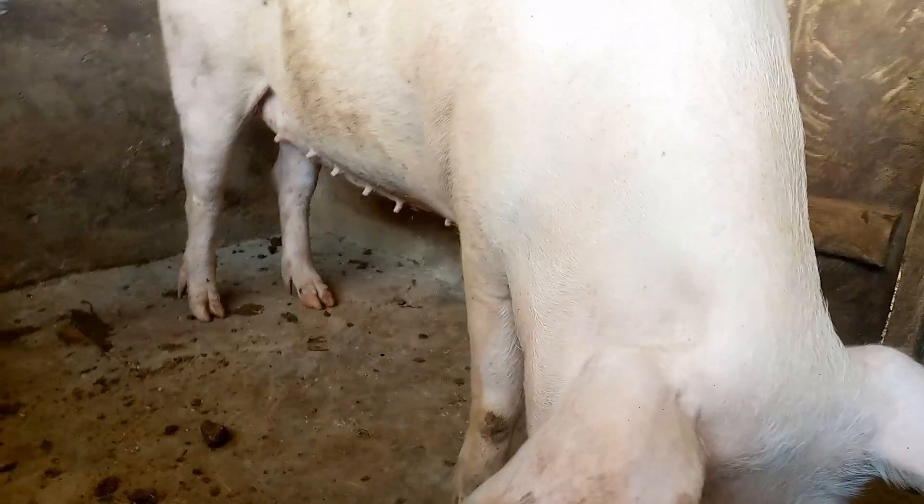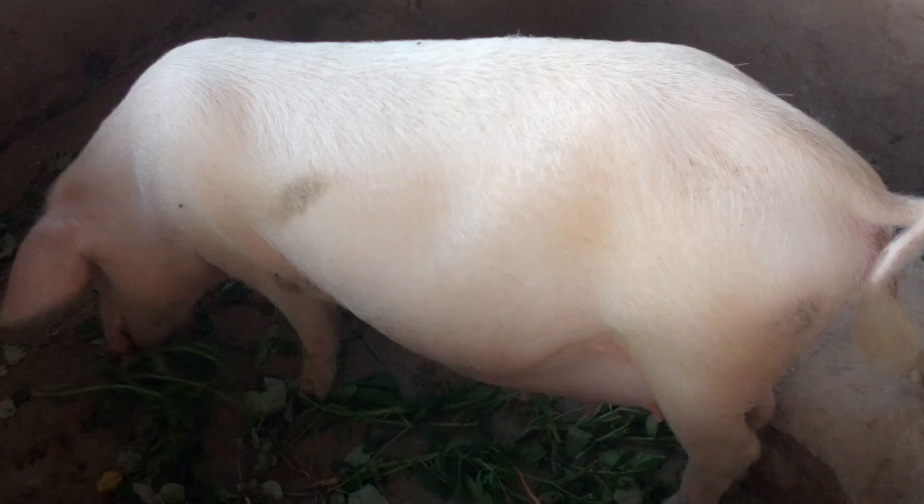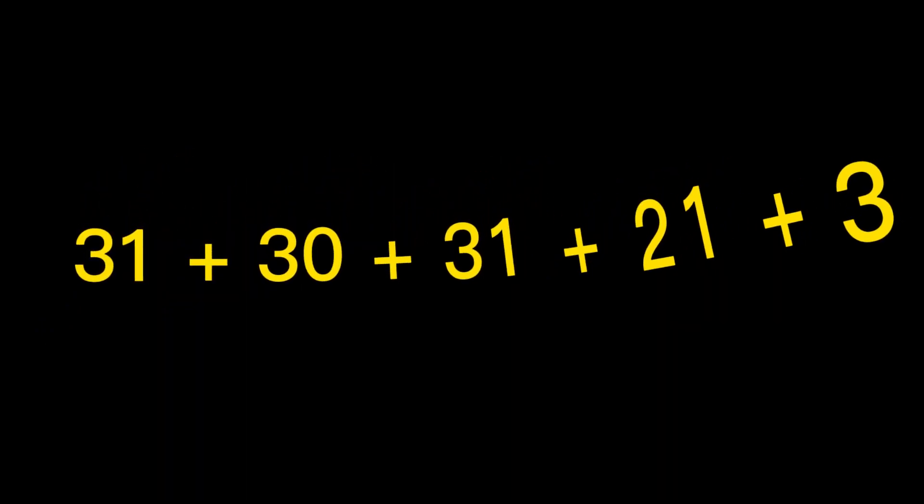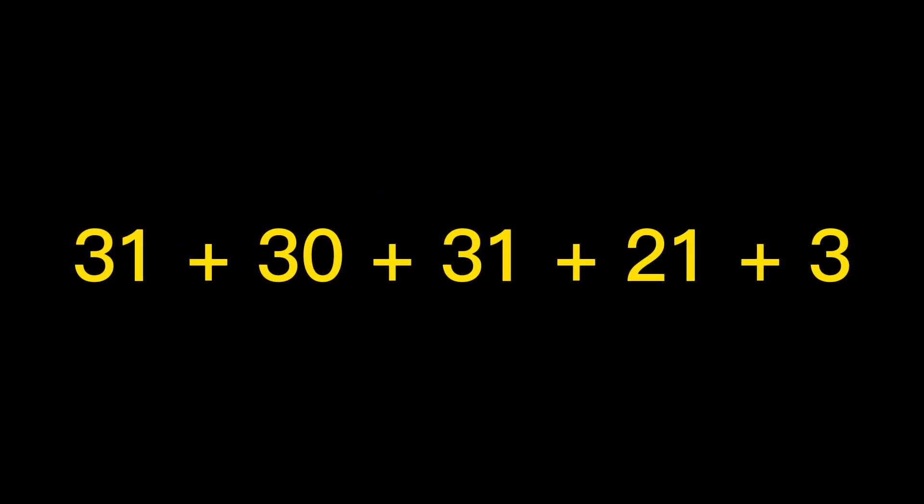Let's also say that you crossed your pigs — for easy calculation — on the last day of April. It will last through May to July for the 3 months. May has 31 days, June has 30 days, and July has 31 days, plus the 3 weeks and 3 days. So 31 plus 30 plus 31 plus 21 plus 3 gives you 116 days.